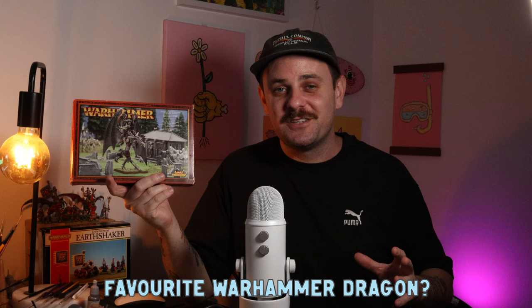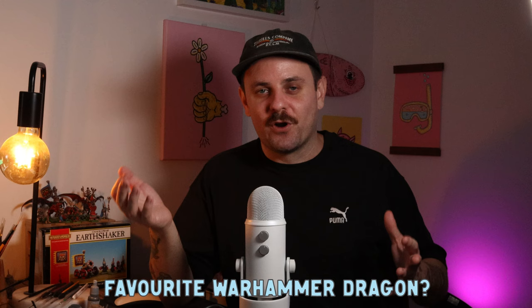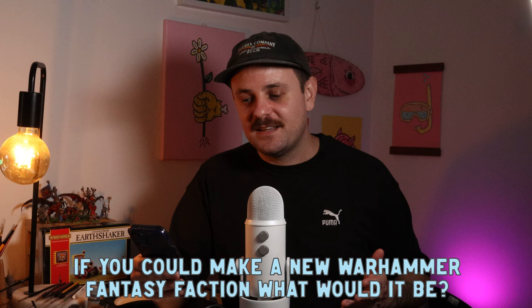Favorite Warhammer dragon and why? I've got a three-way tie and I own two of them. Zacharias the Ever-Living on a Zombie Dragon is one of my all-time favorites and I finally got it — really excited to paint it. I also love the Prince Imrik High Elf Dragon, the newer sculpt, and the Wood Elf Forest Dragon which I still can't find anywhere but I will one day.